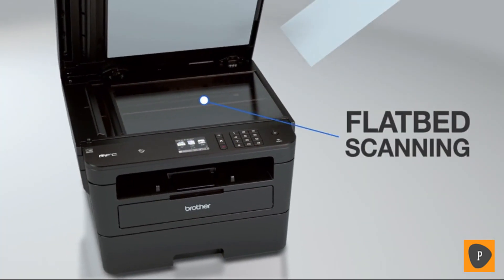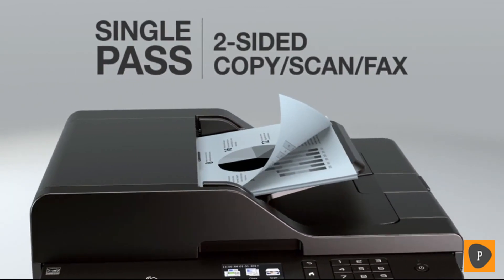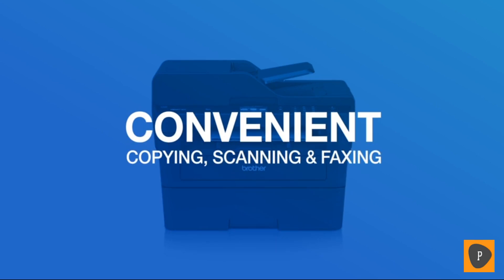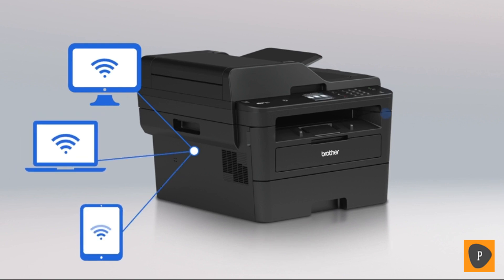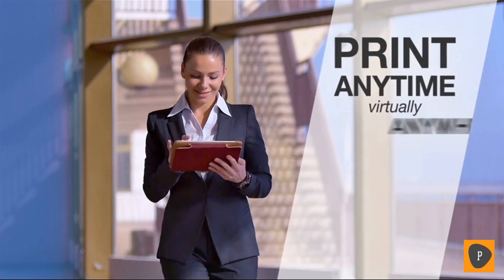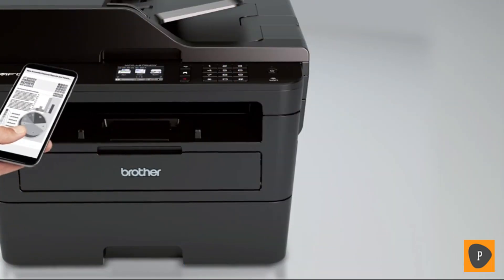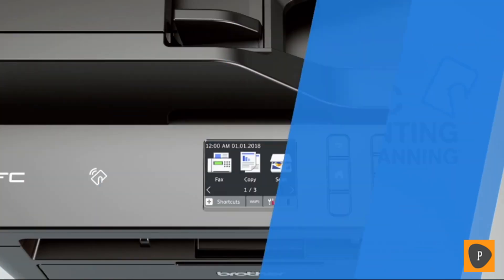The flatbed scan glass, up to 50-page automatic document feeder, and single-pass two-sided functionality enables convenient copying, scanning, and faxing. Easily connect to your desktop, laptop, or mobile device with built-in wireless, ethernet, or USB options and print anytime, virtually anywhere with mobile connectivity. Touch-to-connect near-field communication simplifies printing and scanning from a mobile device.